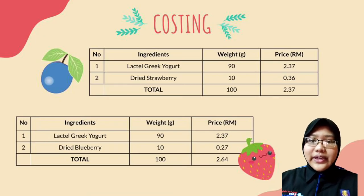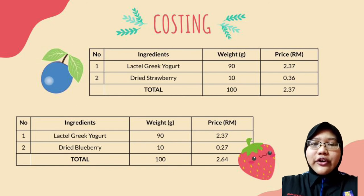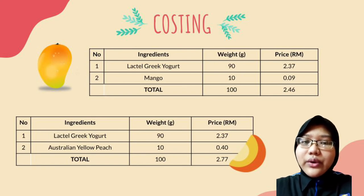This is the cost of our product. We will take 90 grams of lactaid yogurt and combine it with 10 grams of fruit to produce 100 grams of yogurt bites. The production cost of 100 grams of strawberry yogurt bites is RM2.37. For blueberry yogurt bites, it will be RM2.64. For the mango yogurt bites, it will be RM2.46. And lastly, for our peach yogurt bites, it will be RM2.77.